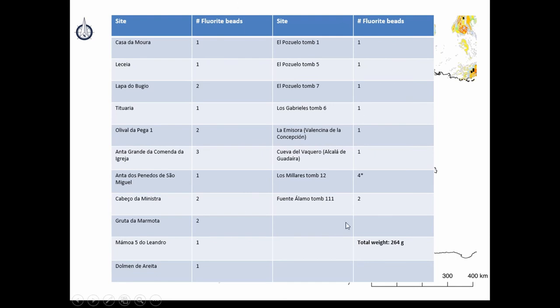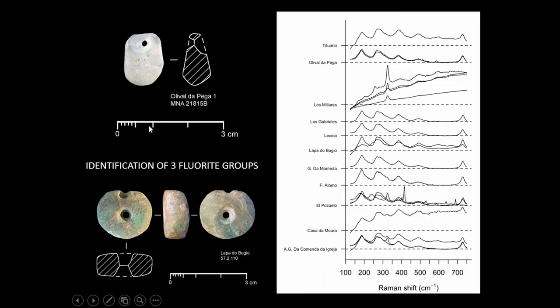This is the inventory of the items. It's a very scarce quantity proportionally to other minerals used for prehistoric ornamentation. The total weight we have for fluorite ornaments is only 264 grams — a very low representative quantity.